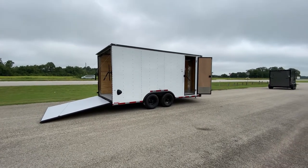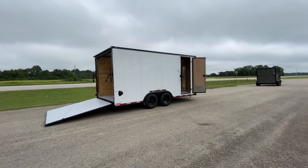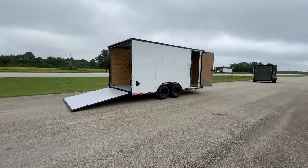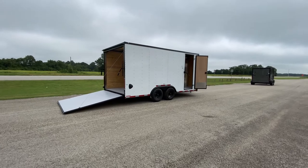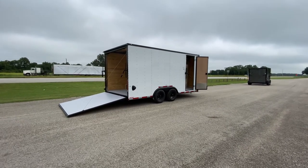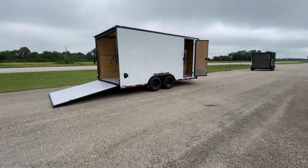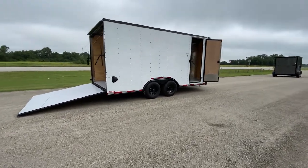Hello everybody, Robert here with Trailer Place. We're going to take a look at a new unit that we received here on the lot for you today. What we're going to be taking a look at is an eight and a half by eighteen 2020 Cargocraft Elite V enclosed trailer. This trailer is equipped in the white with the blackout package.